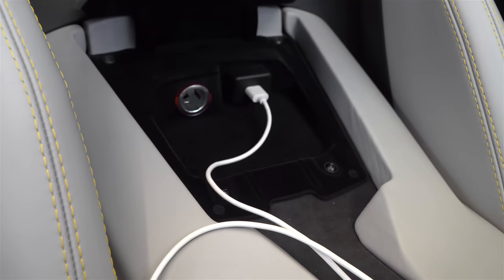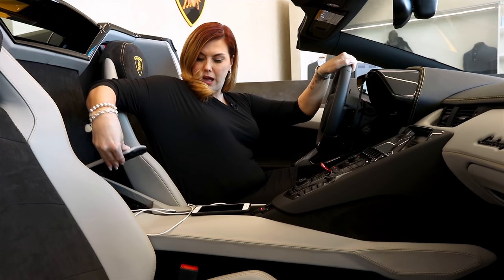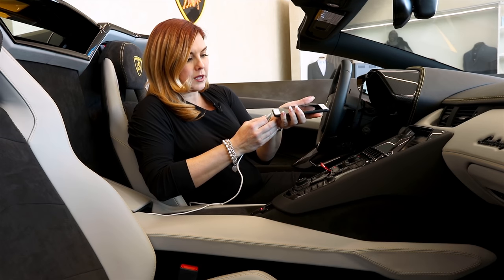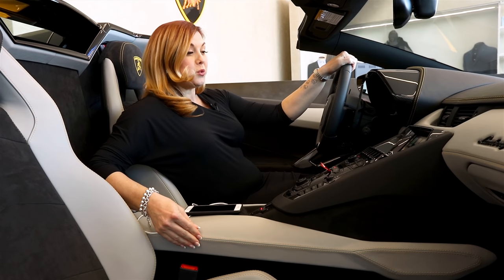I'm going to start. You'll see here there's a USB, so you can plug in any Apple cord there. I'm just going to take this, plug in my phone, and as soon as you do that, you'll notice on the screen Apple CarPlay will come up.